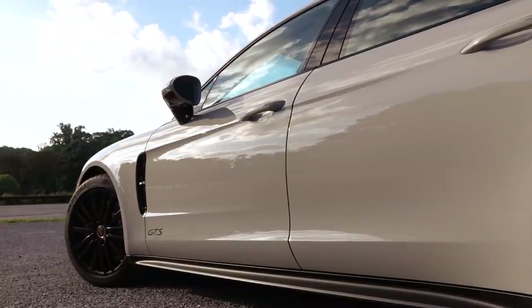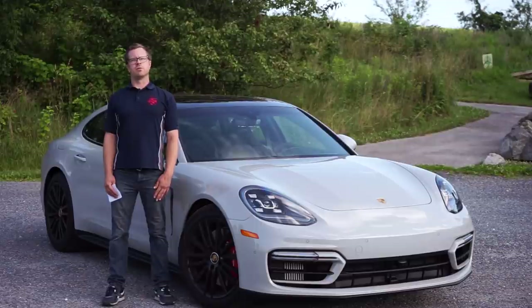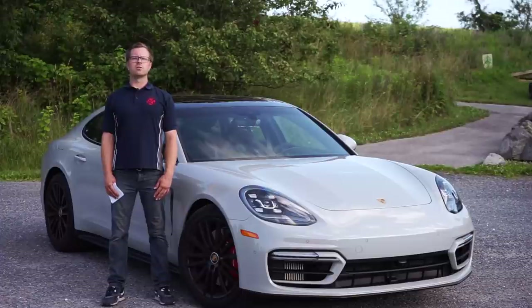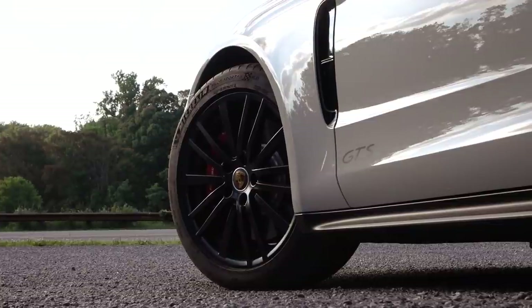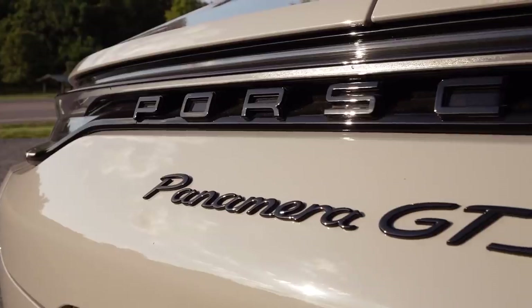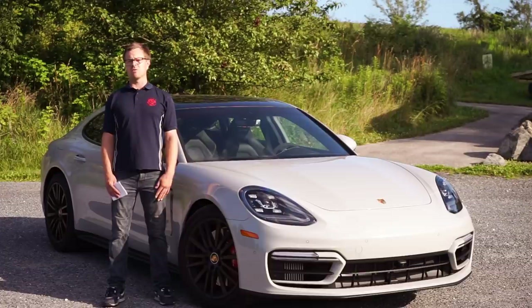You also get the Sport Design package, which includes this front fascia that we think looks great on the car. While the GTS starts at around $130,000, our example is all the way up to $149,000 and includes an array of options: chalk exterior paint, active anti-roll bars (PDCC), Porsche Torque Vectoring Plus (PTV+), and rear axle steering, which no doubt helps with how this car handles.